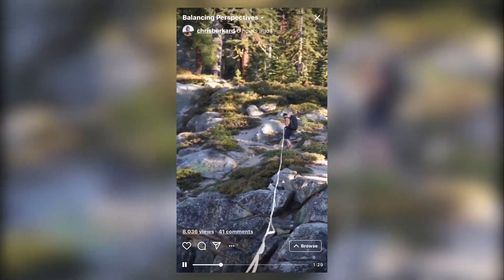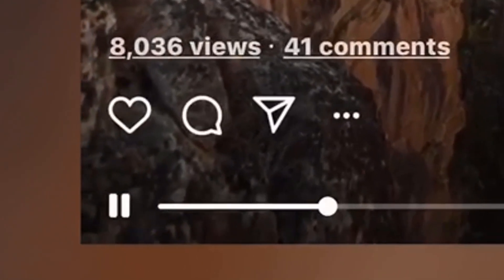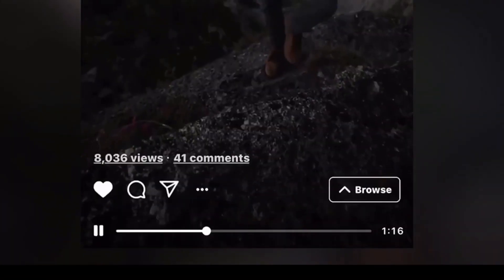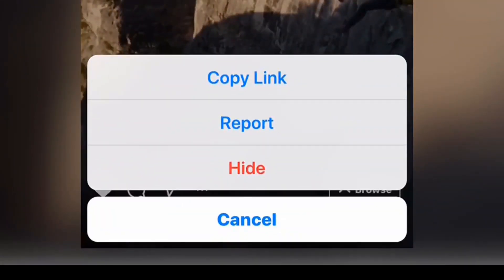To get past the browse screen, just tap in the video area and it will show up in full vertical video. You're able to react the same way you do on Instagram — you can tap on the heart to like the video, and you can add your comments.